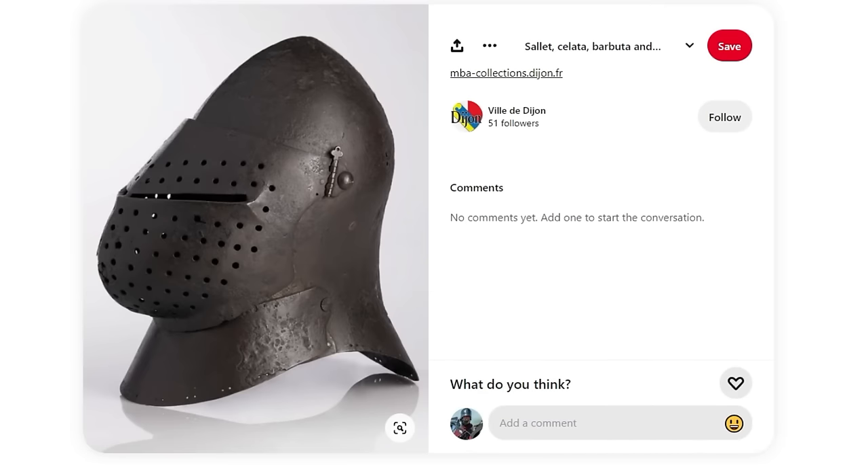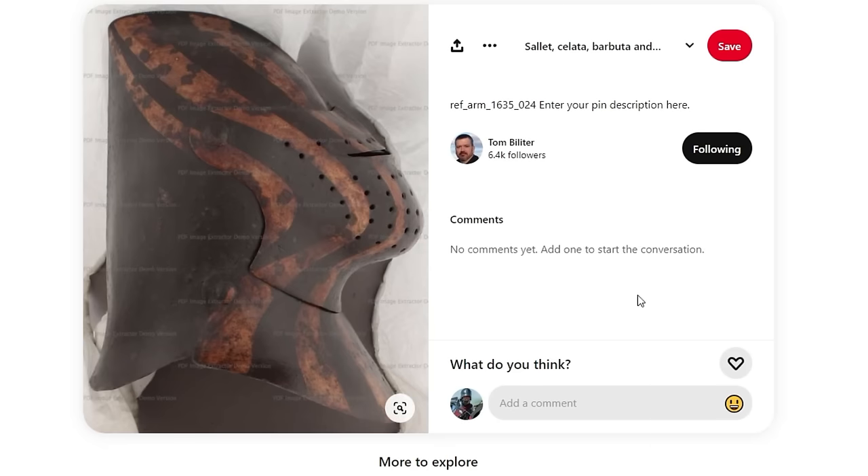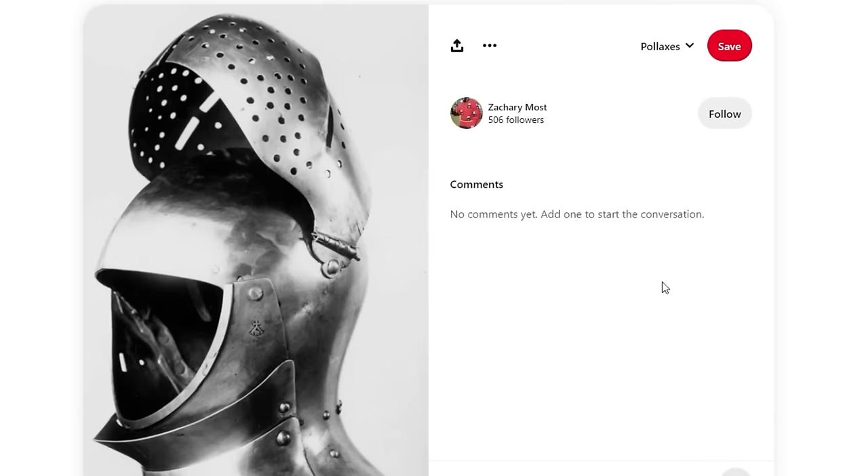Later on, the snout gets more rounded, and the holes become sometimes slots; the vision slots also start to vary — sometimes multiple ones, sometimes holes above the vision slots for greater visibility, at a slight cost of protection against arrows. But fundamentally it gives more breathing ease, more vision, and more hearing. So we start to see visors get more rounded and the perforations more varied.